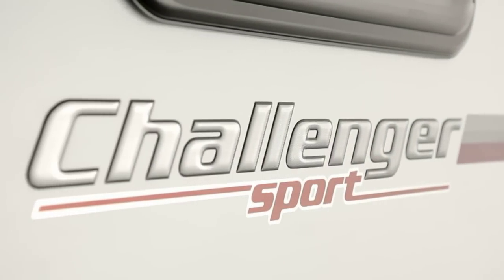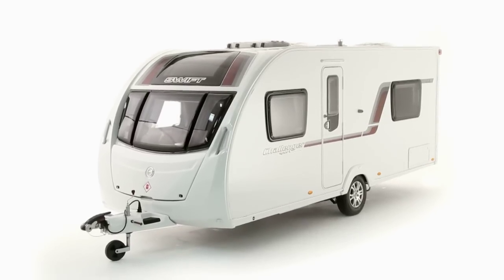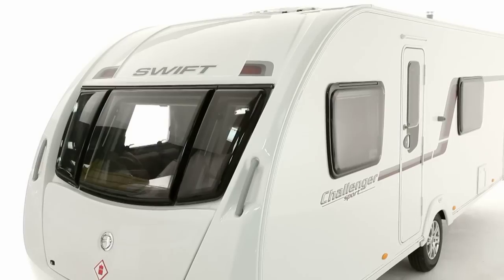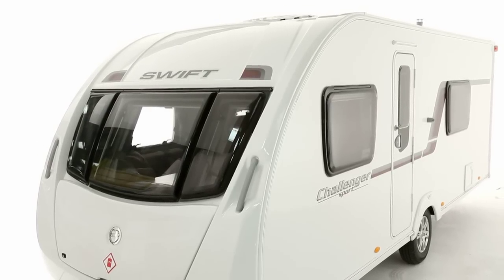Importantly for owners of smaller cars, models are at least 170kg lighter than the equivalent Challengers. Everything is new from the chassis upwards. Exteriors have clean modern lines, with a fuel-saving aerodynamic front which is moulded in resilient, closed moulded GRP.